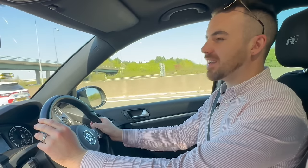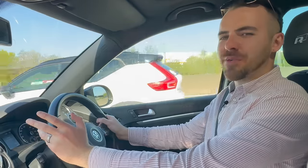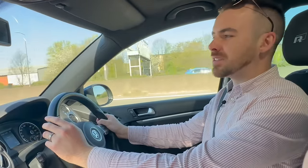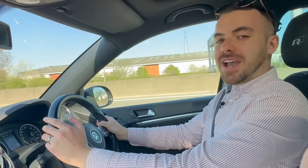Welcome to Not Another White Box, the channel that brings you all that's cool, quirky and unusual in the caravan world. My name is Cameron, and today you're unusually joining me in the car because we're on our way to Bristol to pick up a brand new Bailey Discovery D44L, which Bailey have very kindly said we can borrow for the week and take it on holiday.